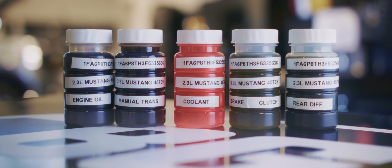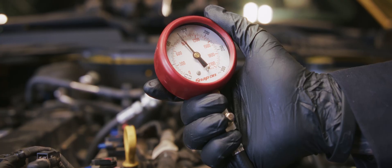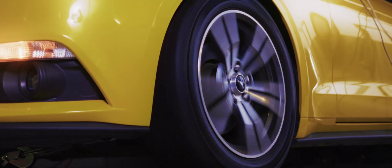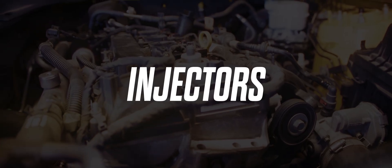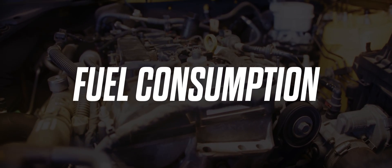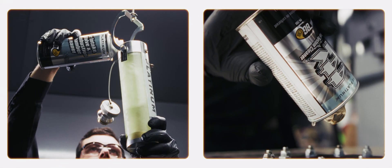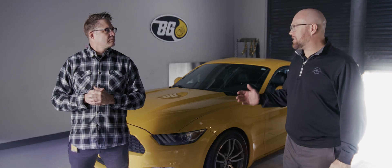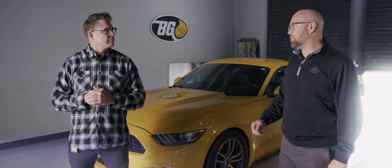First off, we're going to test all fluids and check compression and emissions. We'll put the car on two dynos to see how the engine is performing. We'll look at the pistons, injectors, intake valves, blow-by, and fuel consumption. Then we'll do a deep clean with the BG Platinum Fuel System Service and the BG Engine Performance Service. After running the car on both dynos again, the Proving Ground team is going to test everything to see just how much improvement we can get from these two engine services.